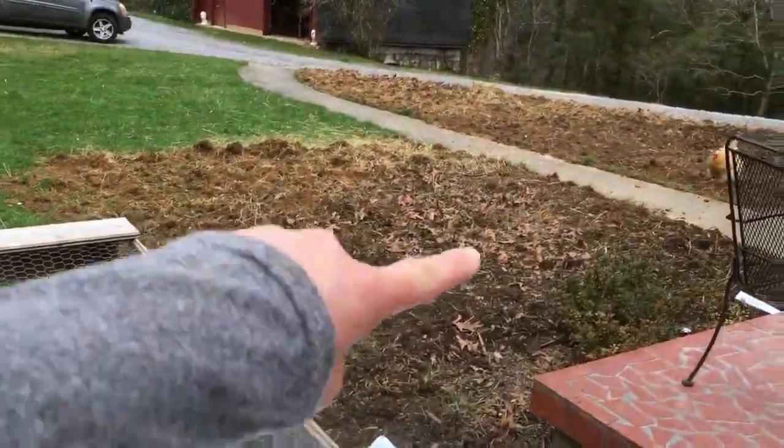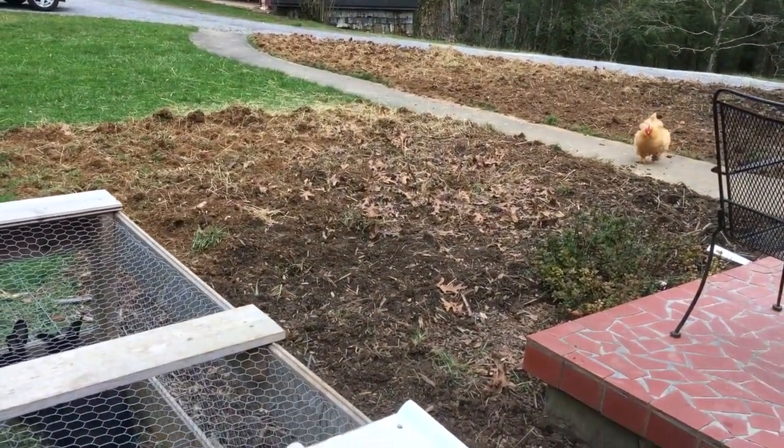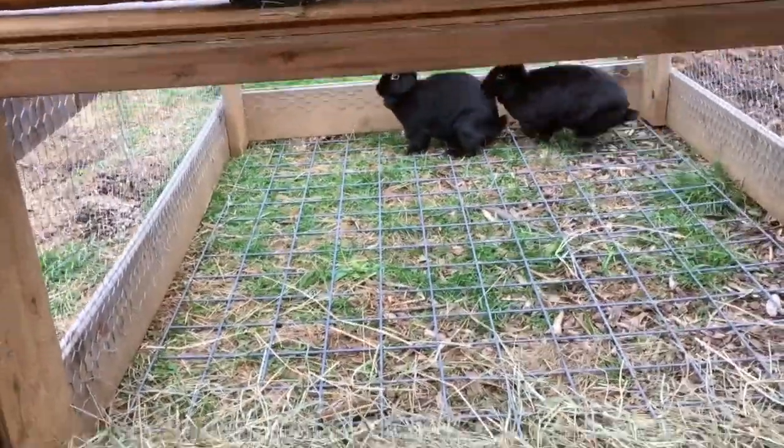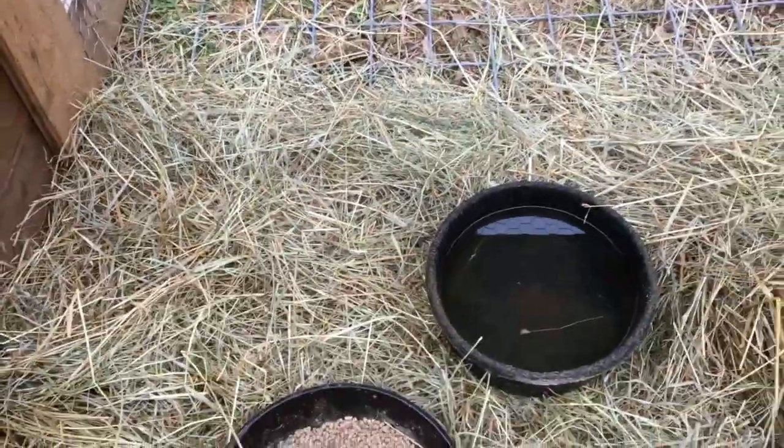Bo has been working on fertilizing this area. He did a great job. And now he's totally happy in here with his lady. I'll give them some privacy.